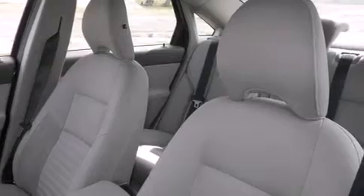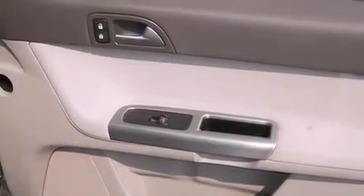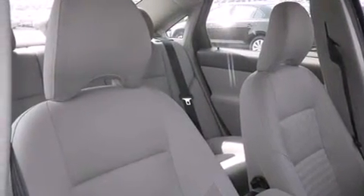Features include Bluetooth cell phone integration, traction control and stability control systems, cruise control, side curtain airbags, air conditioning, full power accessories, front fog lights, an anti-lock braking system, tinted glass, and a sunroof that enables you to fill the cabin with fresh air at the push of a button.